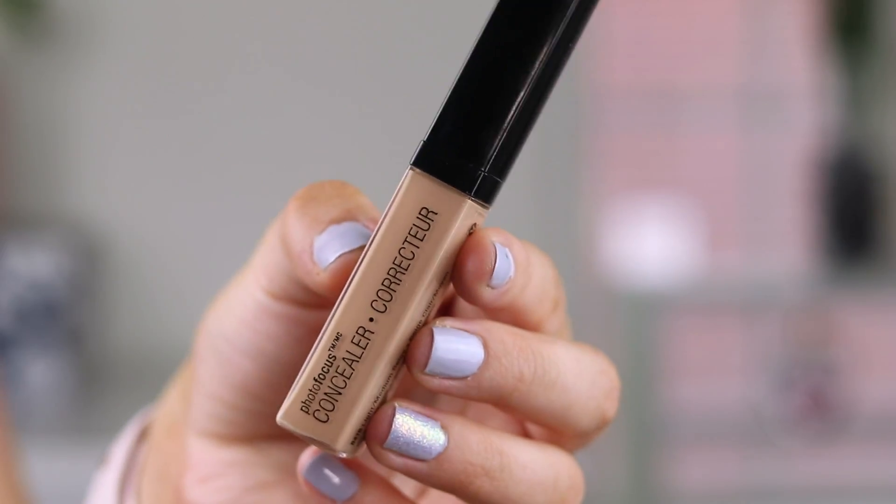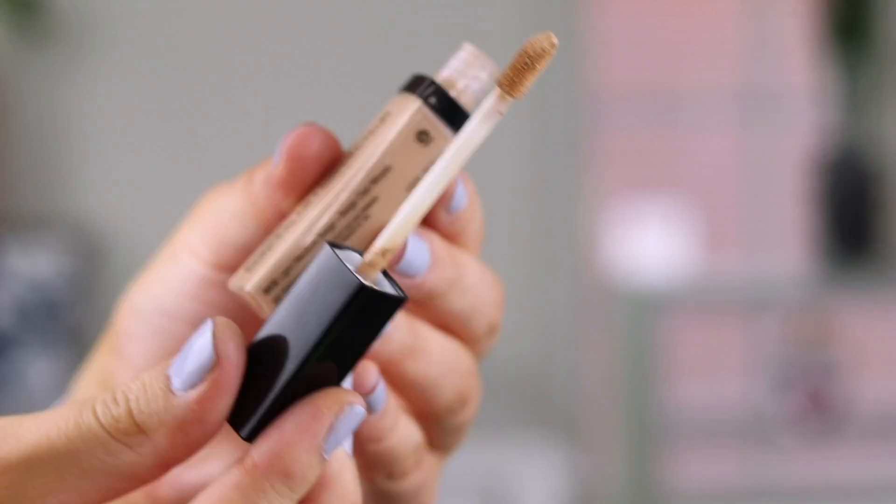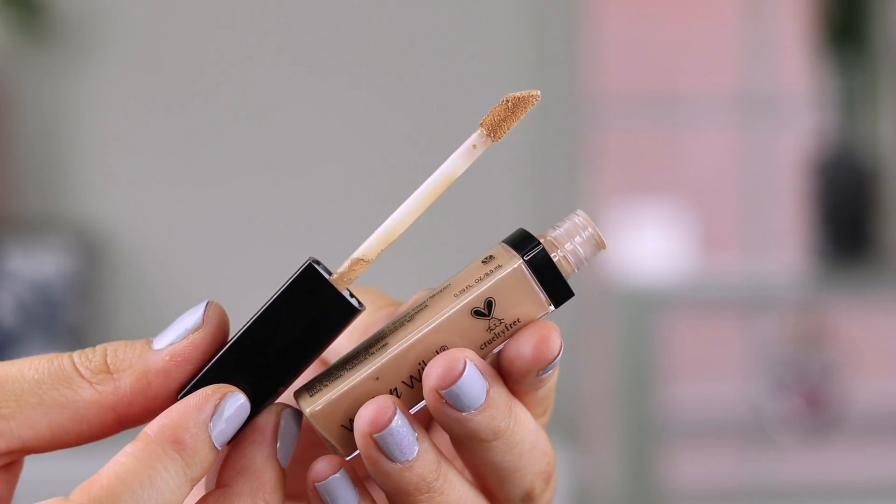The first one I want to mention is the Wet n Wild Photo Focus Concealer. I love this so much. It has a great formula — it's a little bit more drying, which means it's not going to stay super tacky on the skin. I love this when I don't want to set my concealer. If I'm doing a no-makeup makeup look and I just want to spot conceal and conceal my under eyes, this is the concealer I reach for because it has more of a natural finish versus a very dewy finish. I love the shades light medium and light ivory. Light ivory I usually use under my eyes and light medium is great for covering blemishes. This concealer is about medium coverage but does a really good job covering blemishes.